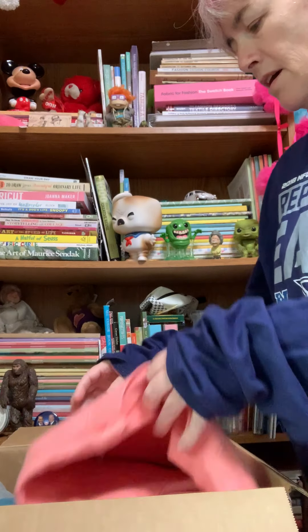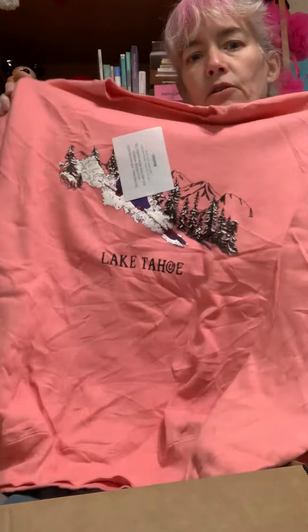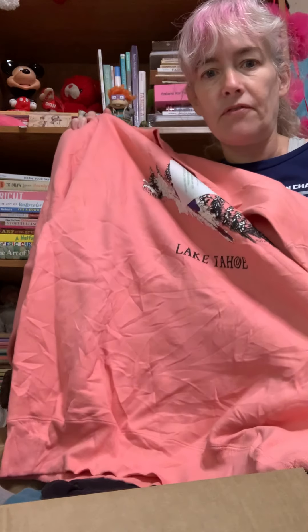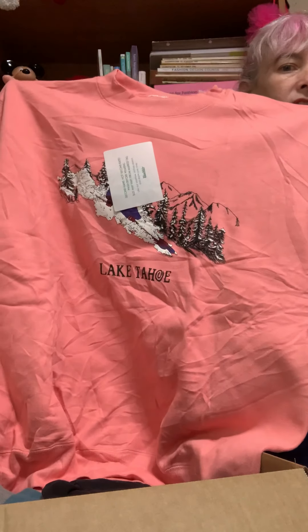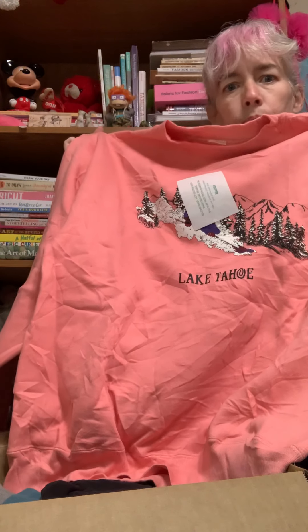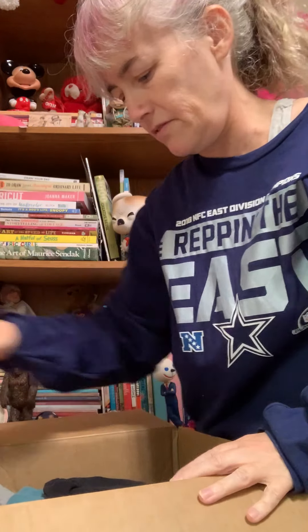The first thing I see is this pink Lake Tahoe sweatshirt — like one you would get if you go on a trip, a souvenir. And yes, it's wrinkled, but they've probably been folded. Wrinkles we can deal with. Look how cute! I love this, I think it's adorable.